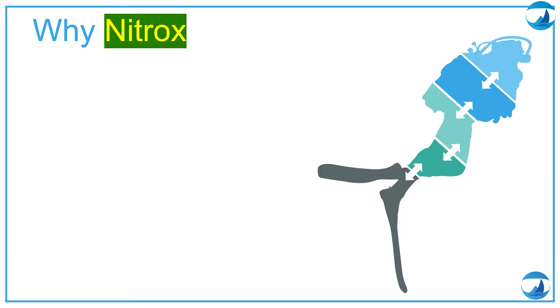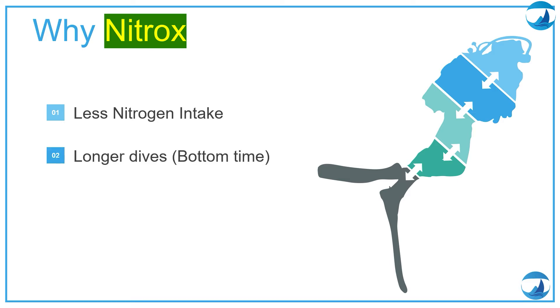But why should I dive nitrox? The first thing is because we are diving with more oxygen we are intaking less nitrogen. Because we are intaking less nitrogen we can have longer dives and longer bottom time, so we can stay longer at certain depths. And because we are intaking less nitrogen we can have shorter surface intervals compared to air.